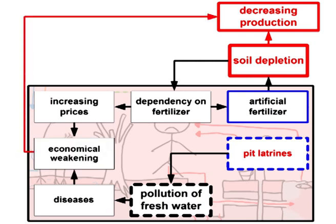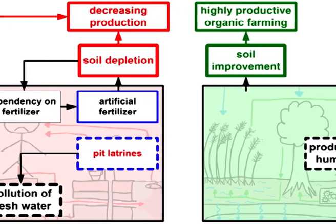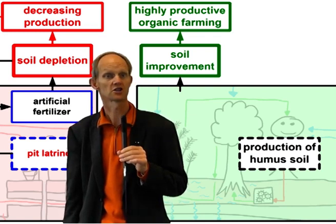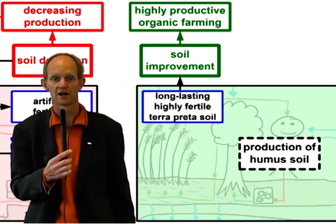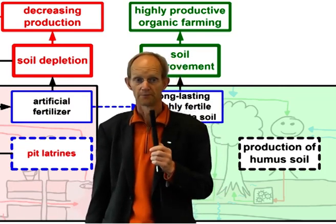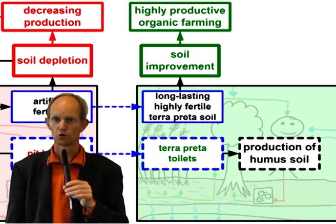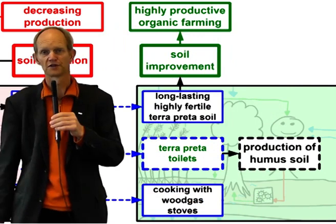A vicious circle is created, making circumstances worse. Now, considering all this, how can we convert from the problematical system to the sustainable one? Let's get into the details of terra preta sanitation as a sustainable way of sanitation, soil improvement, and water protection at the same time. What has to be done to switch from pollution to production? How can we change from soil depletion to soil production? Basically two things have to be done: we should move away from common pit latrines or flush toilets to terra preta sanitation that produces soil. In addition, we have to move away from the inefficient burning of wood in normal stoves and go to wood gas stoves that produce charcoal.